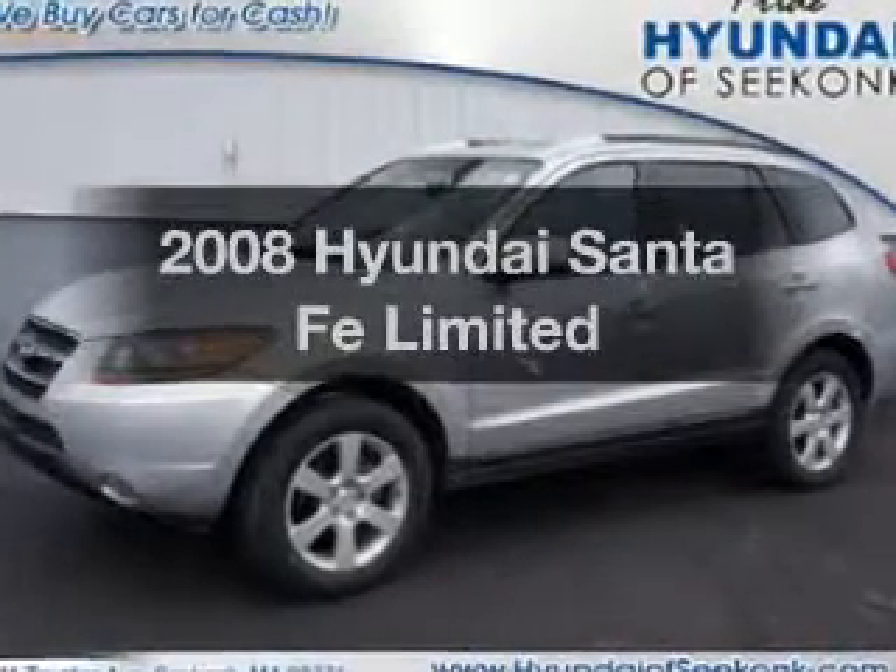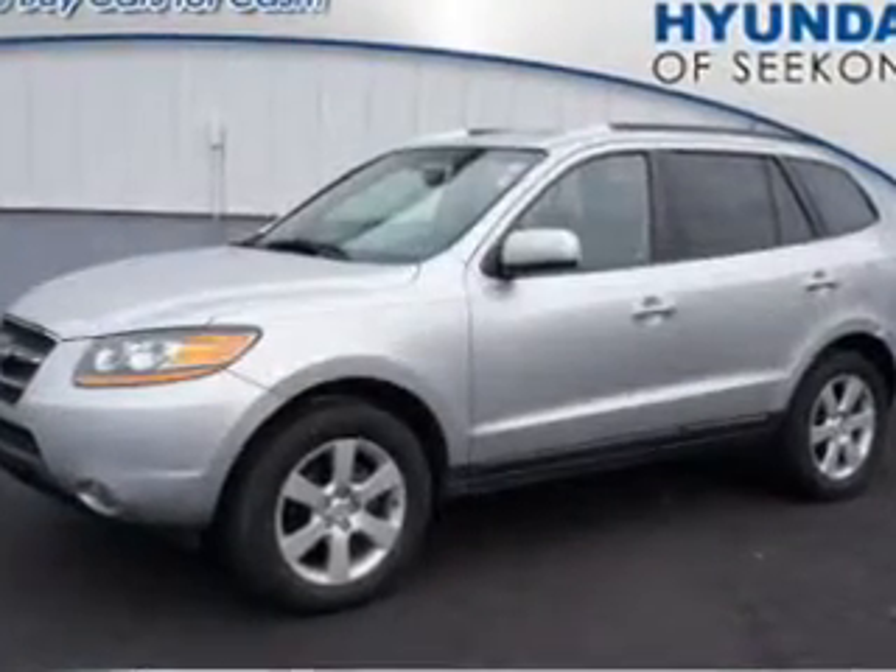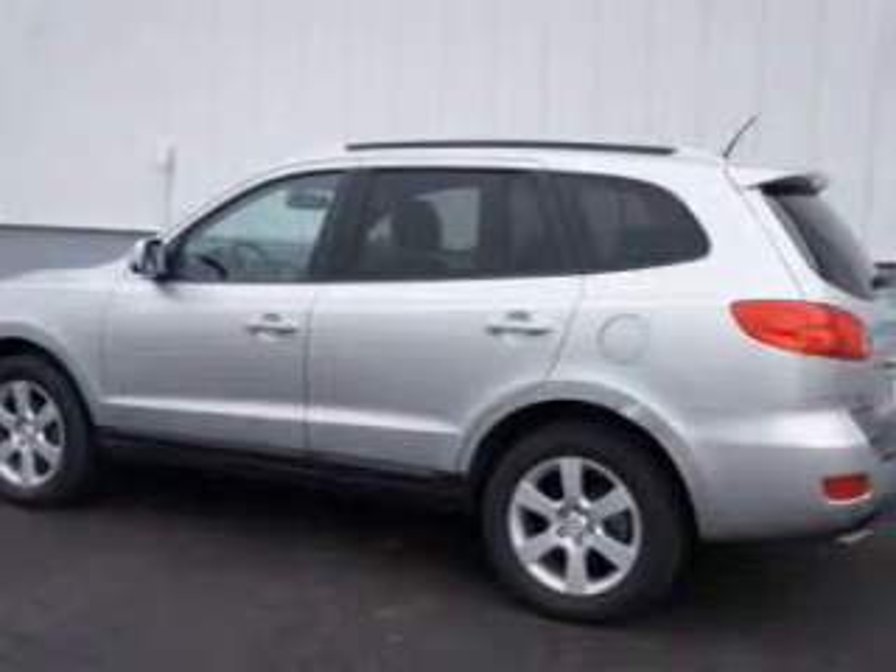Introducing the 2008 Hyundai Santa Fe. Everything you need under one roof with this great vehicle.